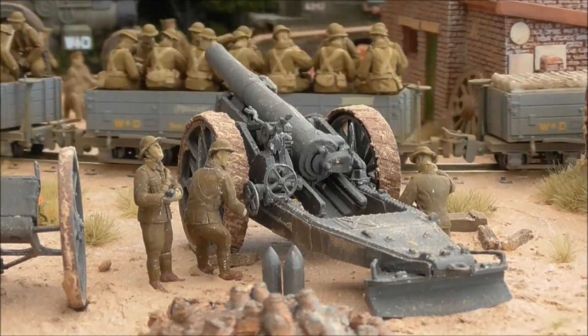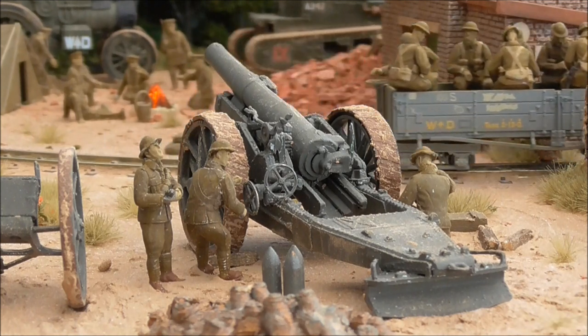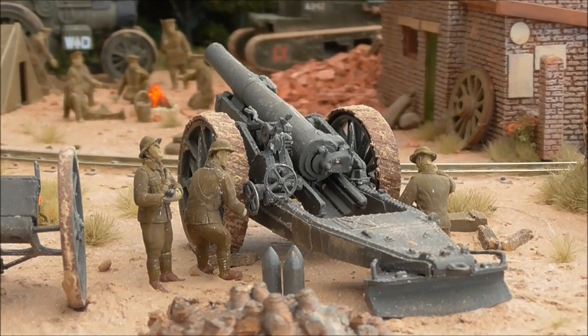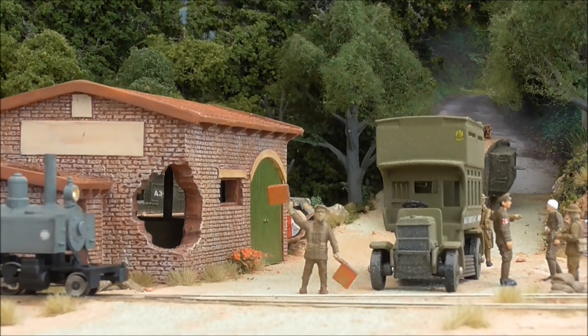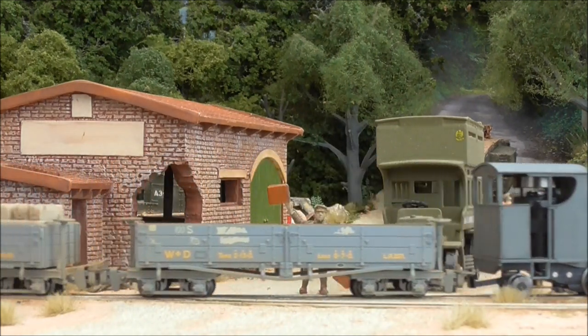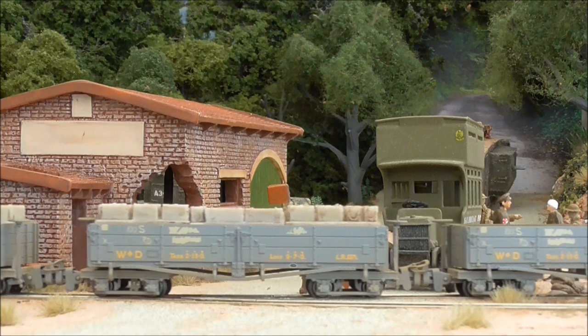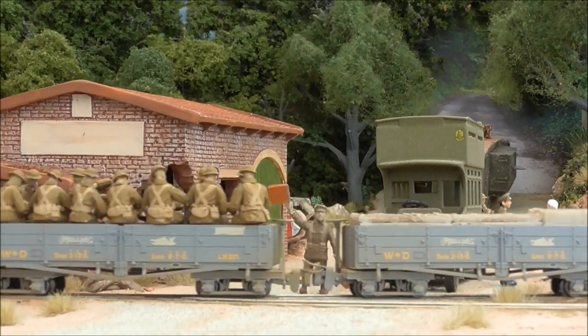The next show for Amiens will be at the Exmoor Rail model railway exhibition, held in Minehead opposite Minehead station on the West Somerset Railway. I accidentally mixed up my dates in that video — I mentioned the show takes place on Saturday the 10th of August, but the correct date is actually the 3rd of August. It's a one day only show, but it's a really amazing exhibition.